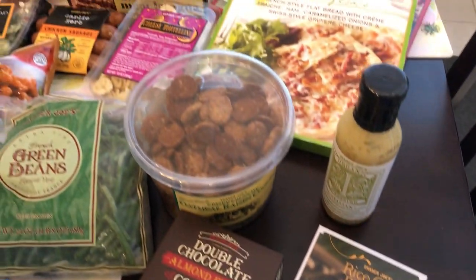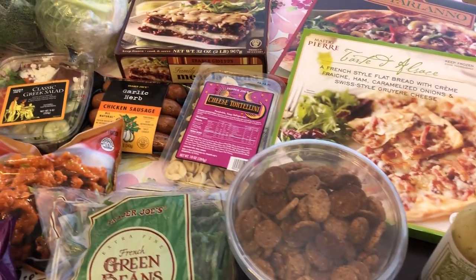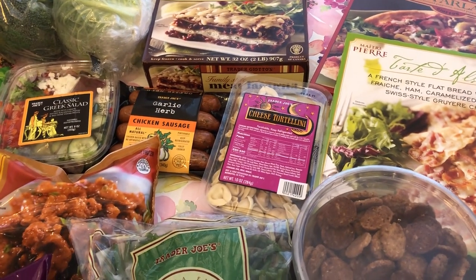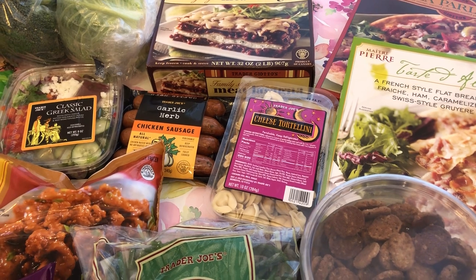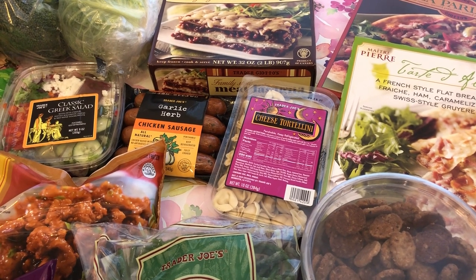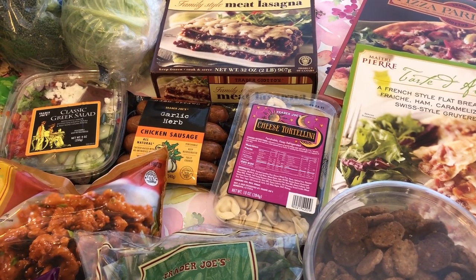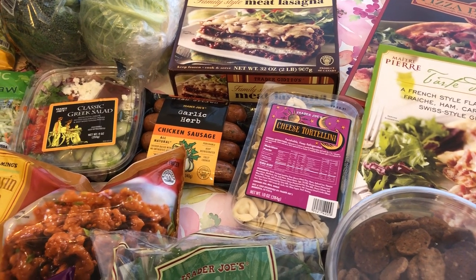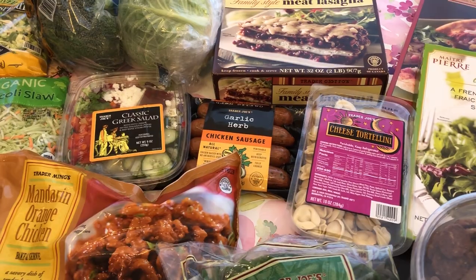So this is everything that I grabbed on my haul today. I really appreciate you guys watching — I hope you all enjoyed it. If you did, please make sure to give us a thumbs up. If you haven't subscribed to our channel, we'd love to have you. Don't forget to check out the playlist. Thanks so much for watching and we'll see you all next time.